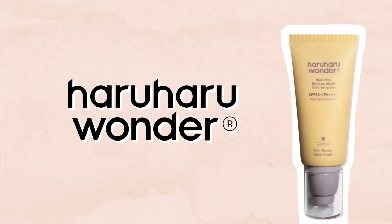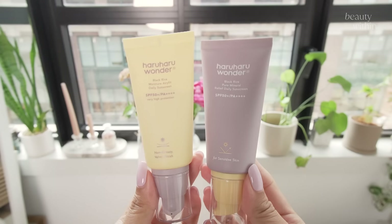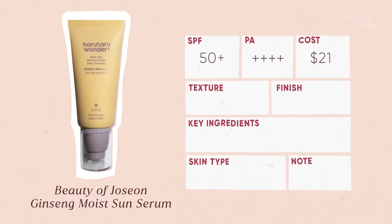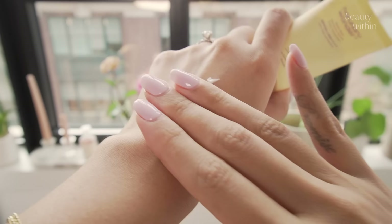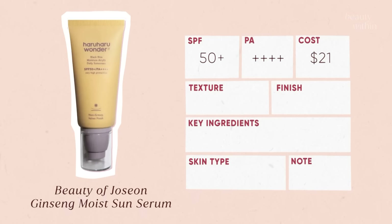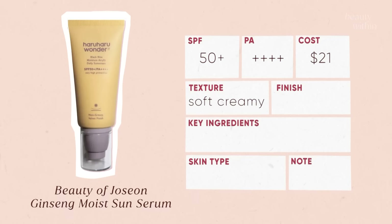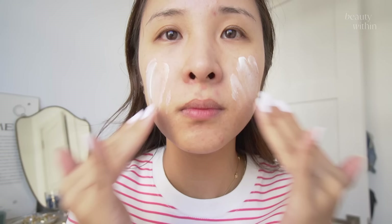Next is from Haruharu Wonder — the Black Rice Moisture Airy Fit Daily Sunscreen SPF 50+ PA+++++. It says it's non-greasy and leaves a velvet finish, and they are spot on. It comes in a pump form with a soft, creamy texture that feels like a moisturizer — very silky and lightweight. The finish is velvet, satin, and truly second skin.